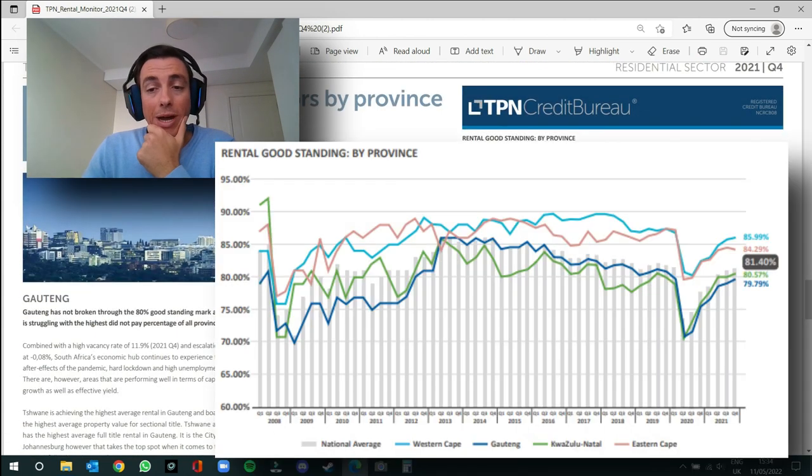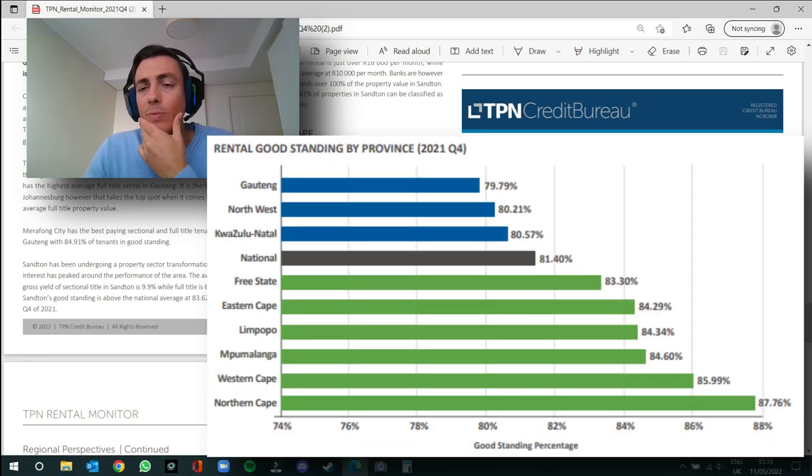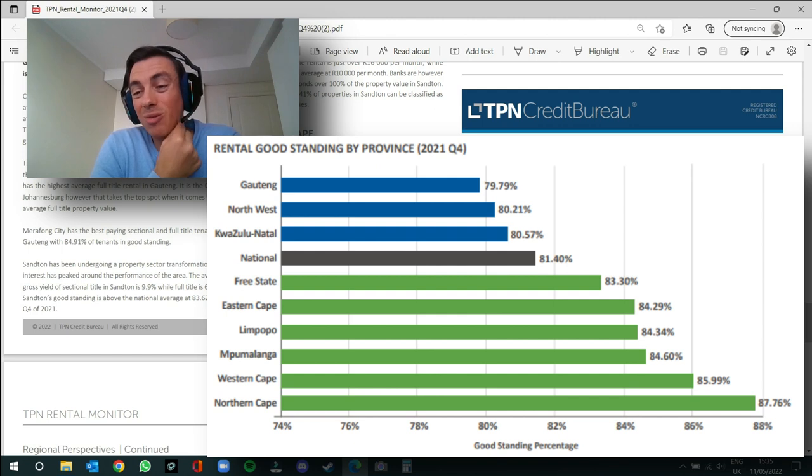Here we see the good standing ratio by province. The lowest performer is Gauteng at 80%, and the highest performer is Western Cape at 86%. Eastern Cape also looks to be doing well. Our three underperformers are Gauteng, North West, and KZN, while our top performers are Free State, Eastern Cape, Limpopo, Mpumalanga, Western Cape, and Northern Cape — with Northern Cape at 87.76%.